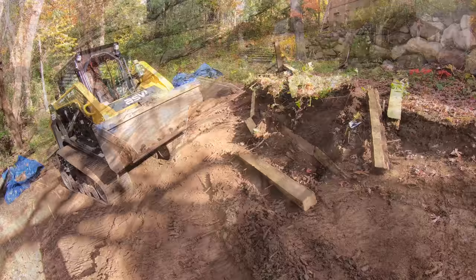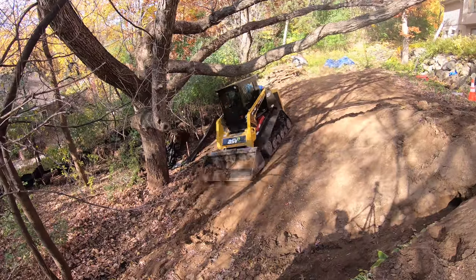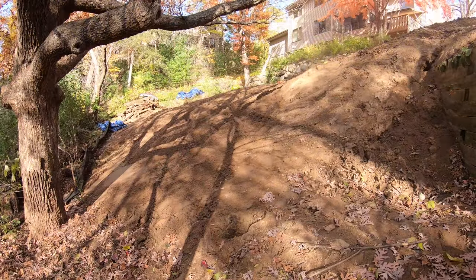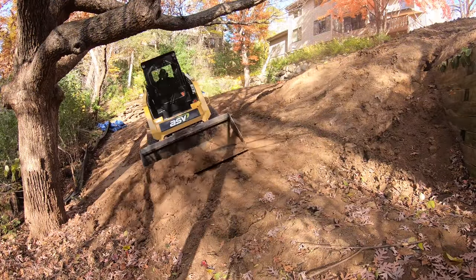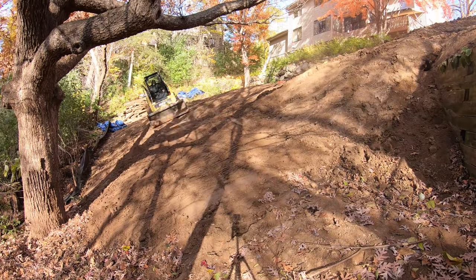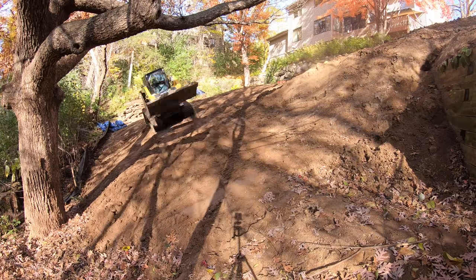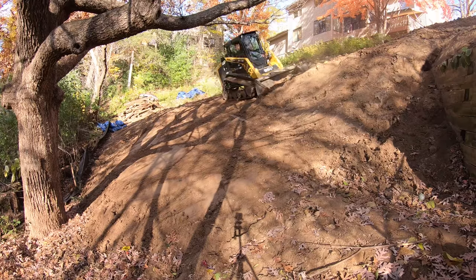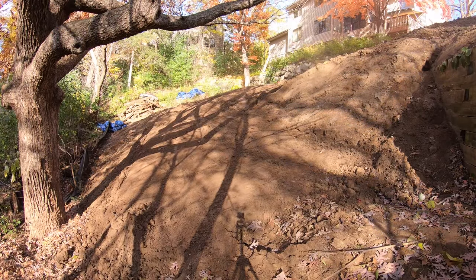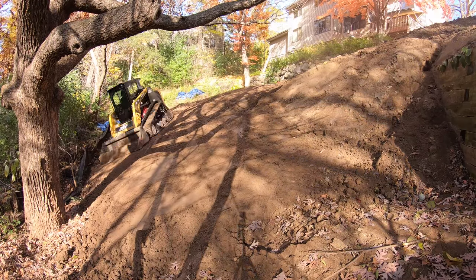Before we dive in and re-sculpt the person's backyard, one of the things I like to ask is how do they use their backyard — do they have large gatherings where they need flat space? If they needed flat space, we would have been forced to rebuild the retaining wall, but we would have done it very differently than the existing design. You see, this existing retaining wall was a double-terraced wall, and this is a way contractors cheat.